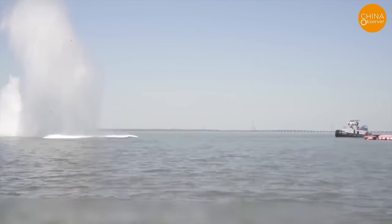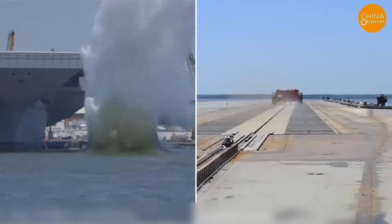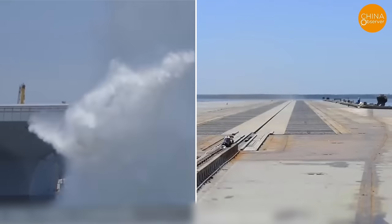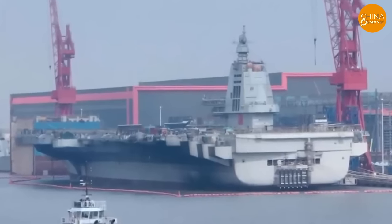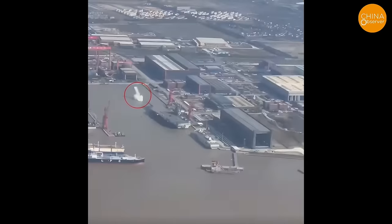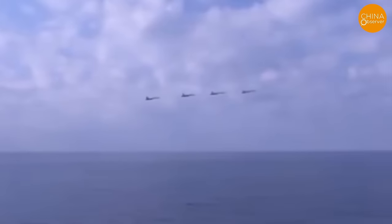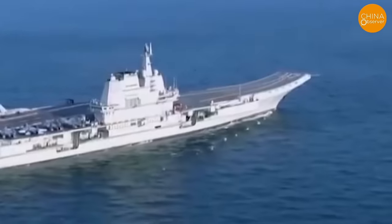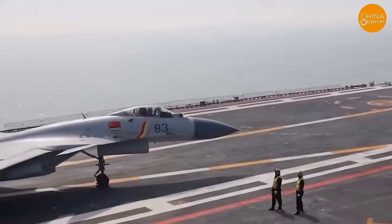Analysts point out that the difference in water splashes indicates that the US electromagnetic catapult provides more powerful and concentrated thrust, and its test vehicle maintains a more stable posture during launch. The crooked water column when the Type 003 carrier's test vehicle hits the water may reflect uneven thrust distribution, causing the test vehicle to deviate or oscillate. Currently, various carrier aircraft such as the J-35, J-15, and KJ-600 have been repeatedly conducting compatibility tests on China's Type 003 carrier, and safety equipment such as life rafts has also been installed.